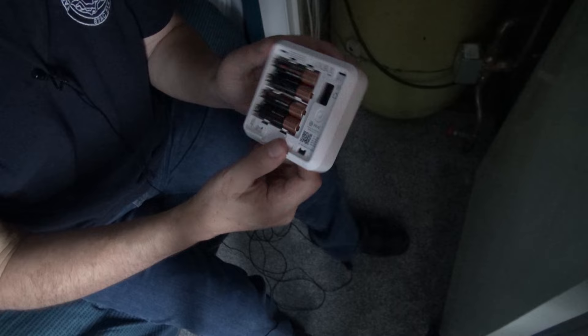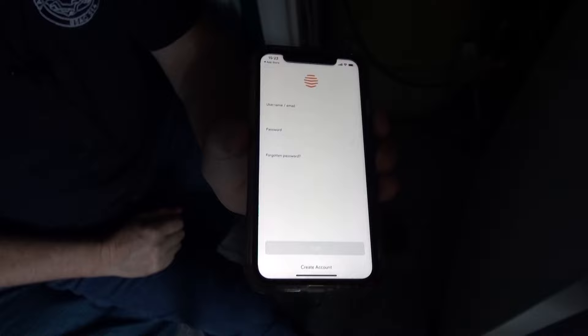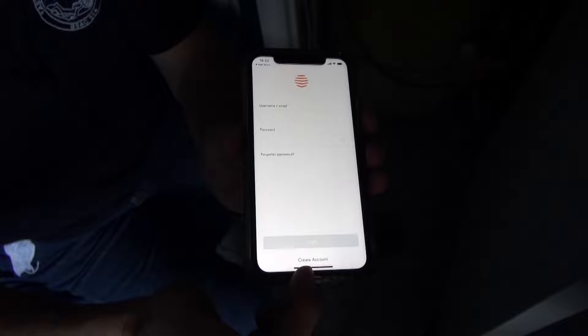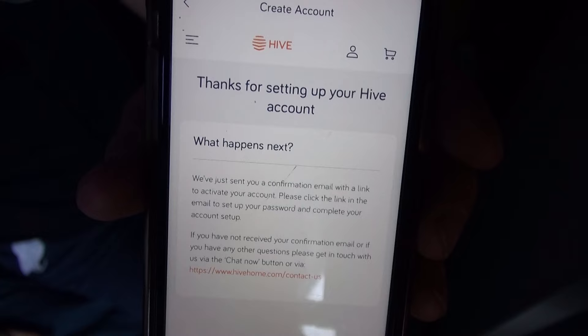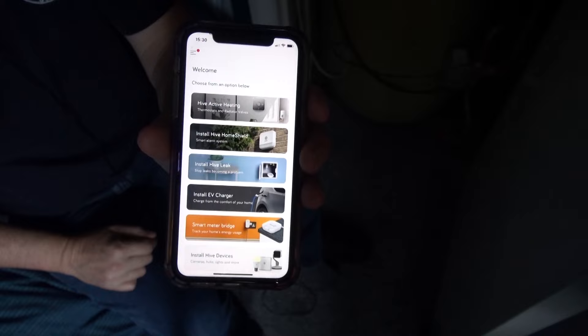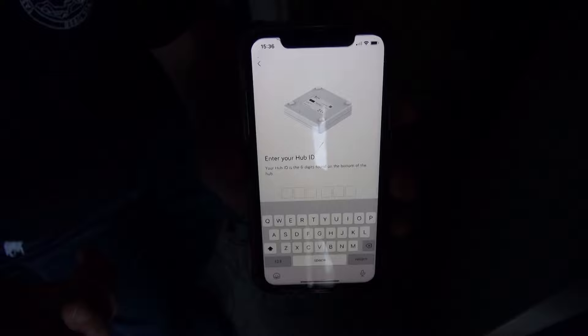The second way of course is via the app, so I'm going to the app store now and downloading it. I've downloaded the Hive app and the first thing it's asking me is to create an account, then which country — clearly UK — and I'll follow all the instructions online. It's sent me a confirmation email and an activation link which I shall activate. Once I've activated the account and logged back into the app on my phone, it allows me to set up Hive Heating. It asks me for the app ID which you find on the back of the hub. I put that in and finally I'm presented with a screen on the app which allows me to control the heating and the hot water.